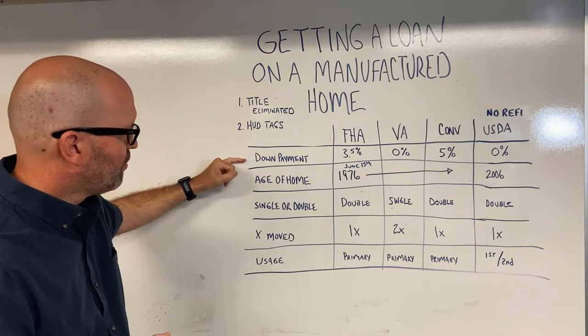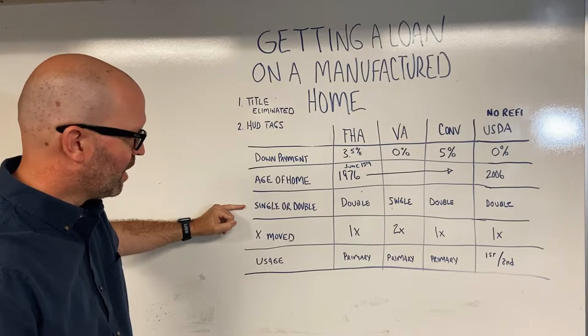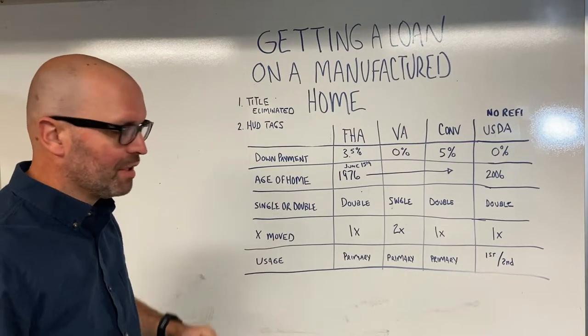We're going to go over down payment, how old the home can be, whether it can be a single or double-wide, how many times it can be moved, and the usage.